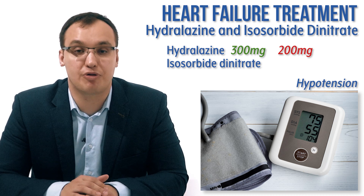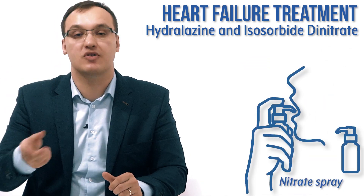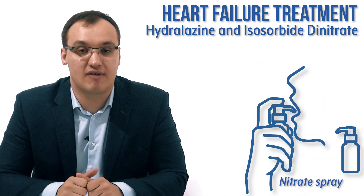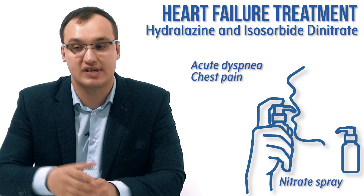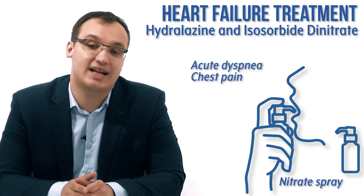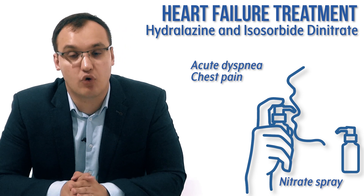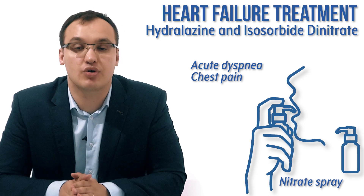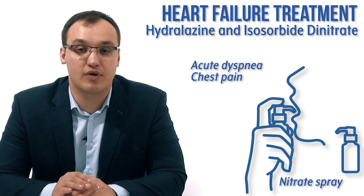The patient can also carry a spray with them so that whenever they feel difficulty breathing, they take two sprays and feel better. Then they should go to the doctor's office to check why they had the difficult breathing — this is called acute exacerbation or acute decompensation of heart failure, and the patient needs to have their heart function checked. Thank you very much for listening.